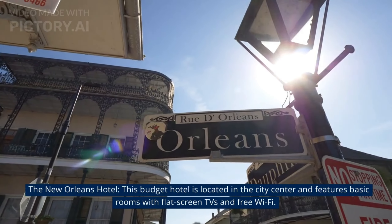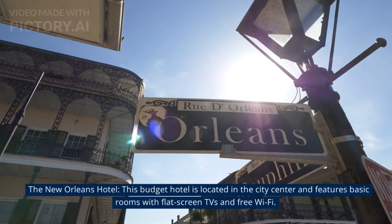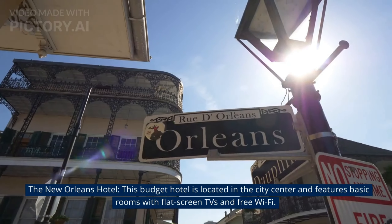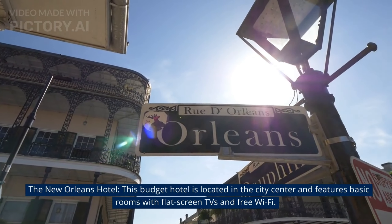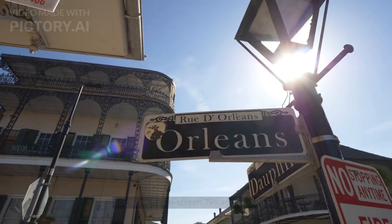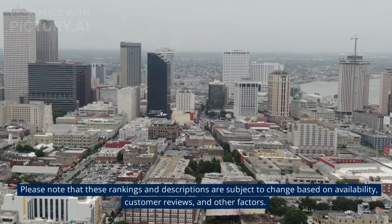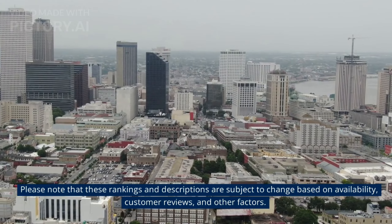At number 10, The New Orleans Hotel. This budget hotel is located in the city centre and features basic rooms with flat screen TVs and free Wi-Fi.